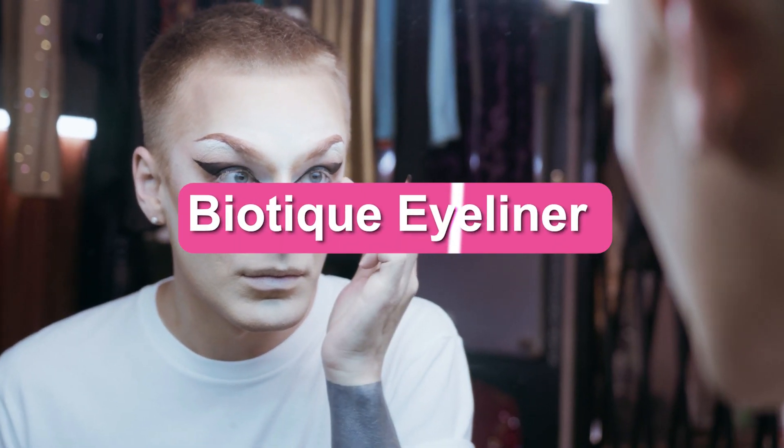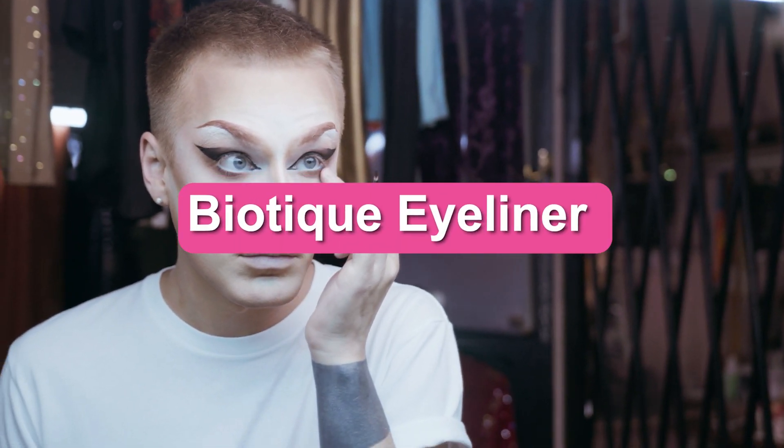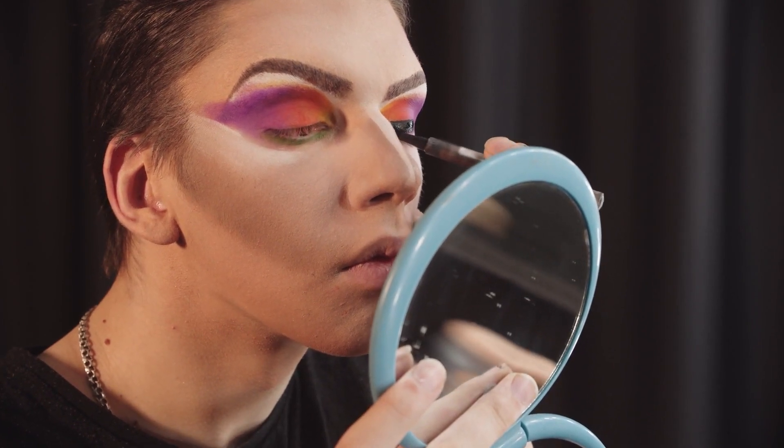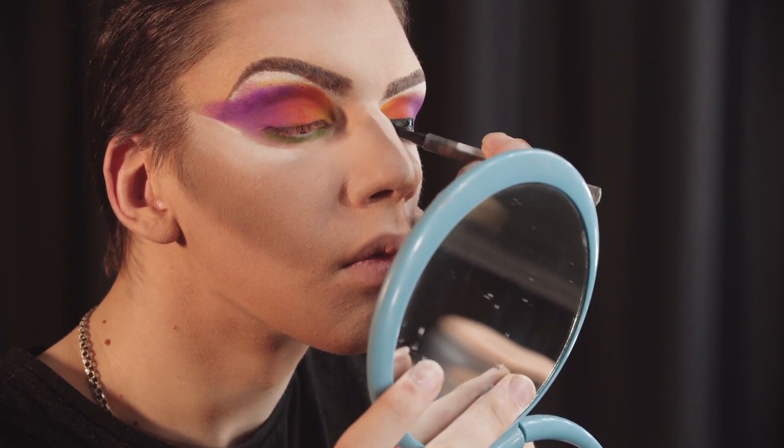I'm yet to come across a girl who doesn't like black smoky eyes or just lots of kajal or kohl in the eyes to accentuate. It is said that your eyes are the mirror of your true self, so who wouldn't want them to be the most perfect?